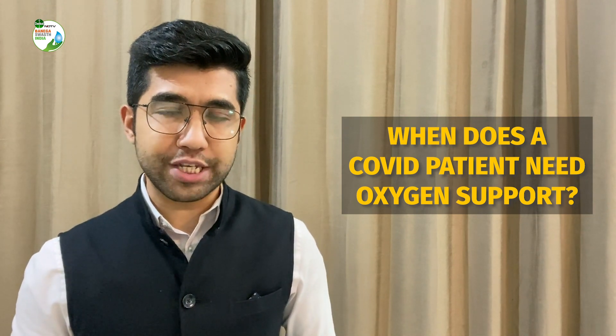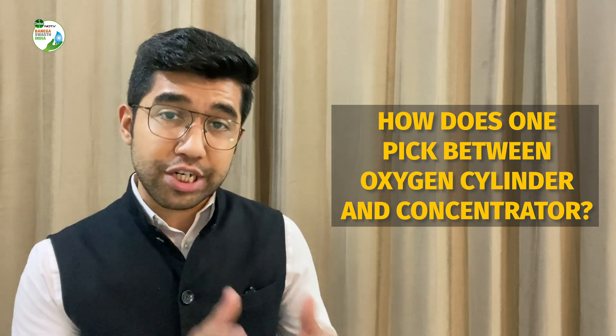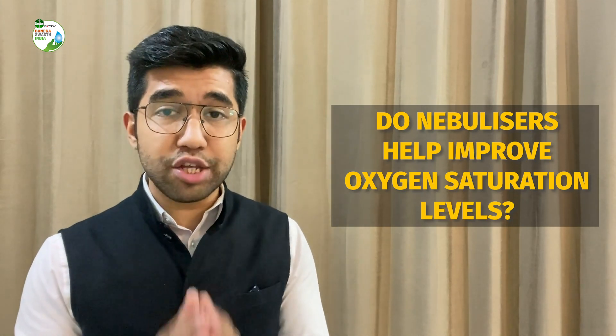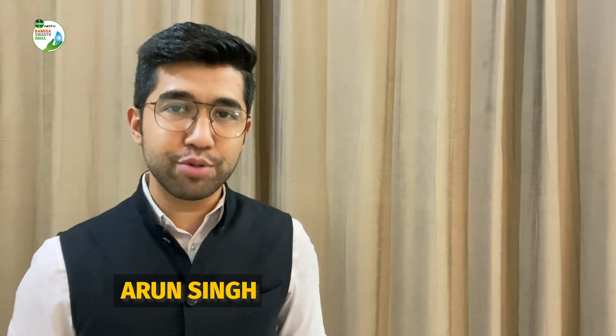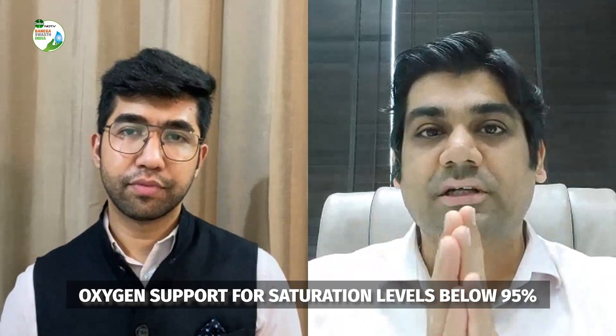When does a COVID patient need oxygen support? How do you decide whether the patient needs an oxygen concentrator or an oxygen cylinder? Do nebulizers help improve oxygen saturation levels? My name is Arun Singh, and all of these questions will be answered by pulmonologist Dr. Vikas Oswal. Let's begin with: when does a COVID patient need oxygen support?